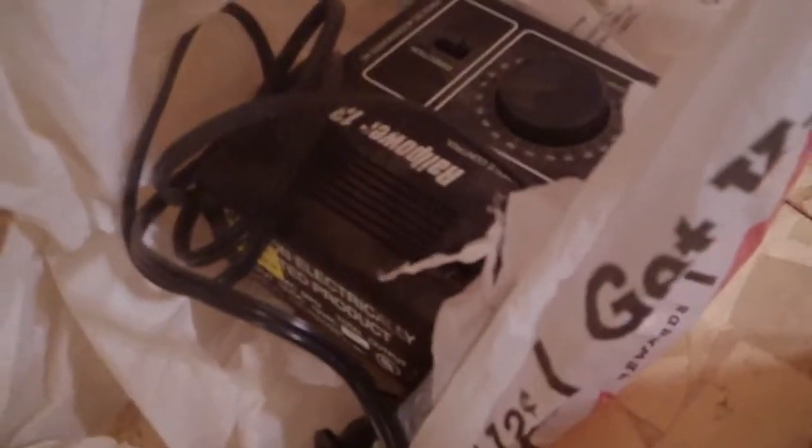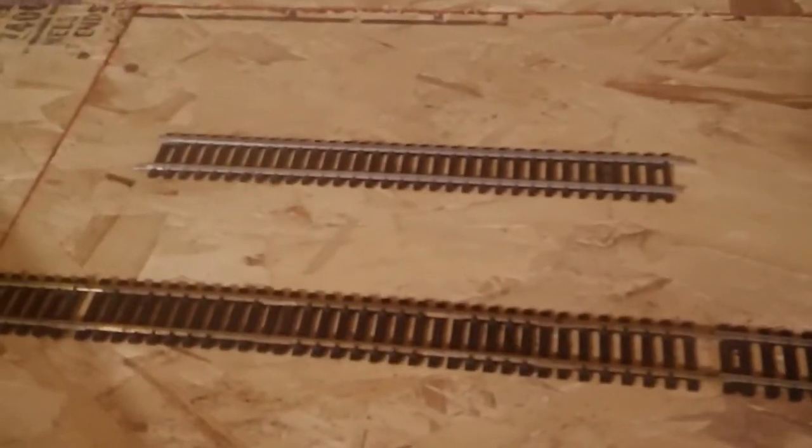In here is a spare controller I have just in case. There are some extra pieces of track — that silver one is a dead track. Down here are a bunch of dead pieces of straight track, and these are similar to these tracks except they don't have these connectors. I don't have many good tracks, but I do have a bunch of spare curved ones, though not many spare straight ones.